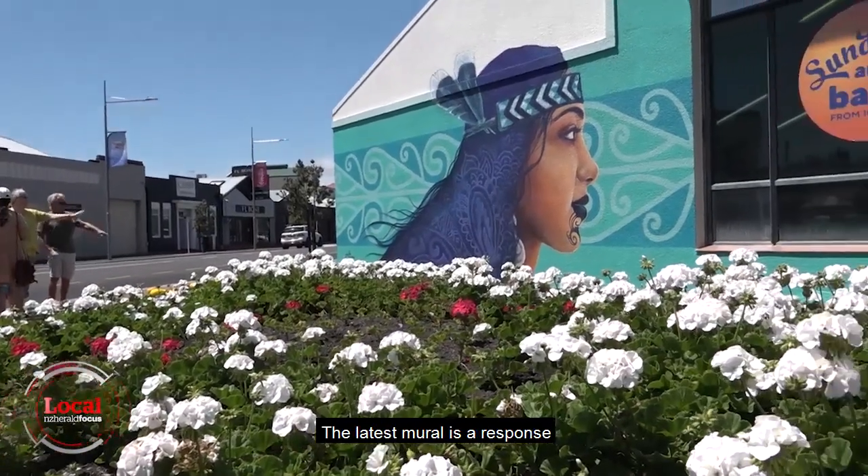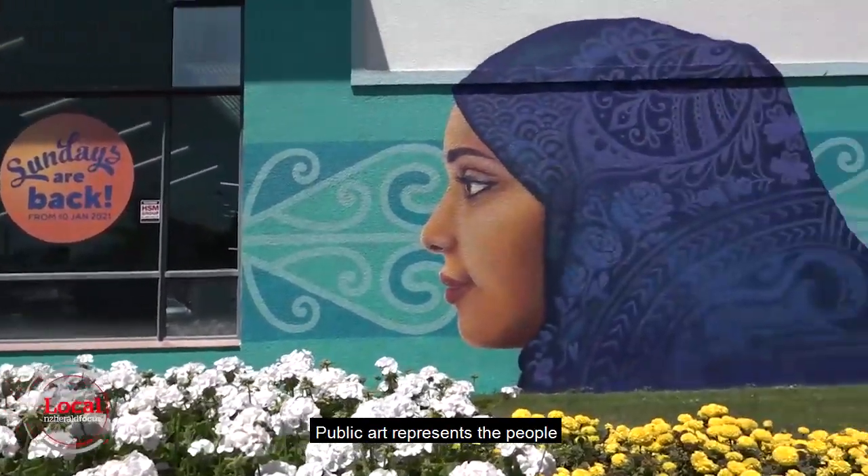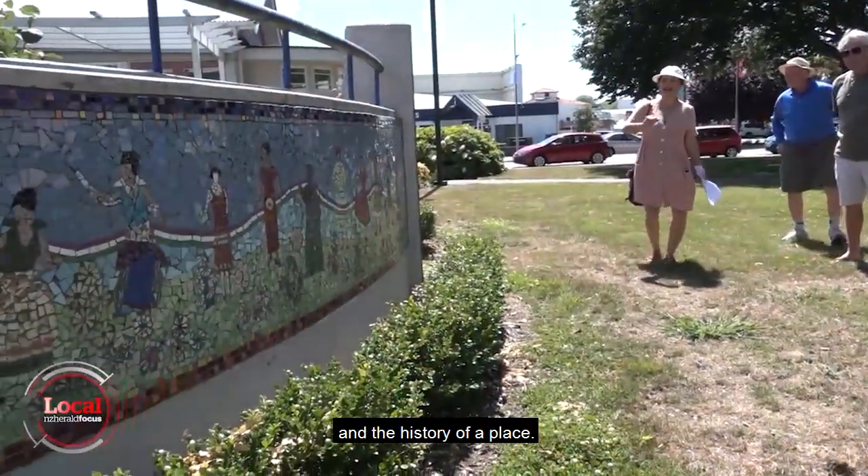The latest mural is a response to the Christchurch mosque shootings. Public art represents the people and the history of a place.